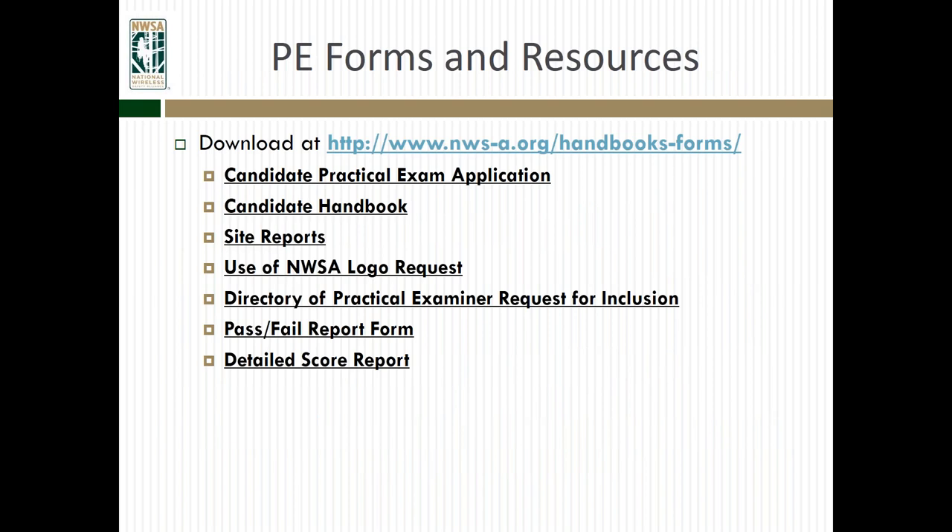There are also a lot of different forms and resources available to practical examiners on the NWSA website: the practical exam application, the candidate's handbook, site reports, how to request use of the NWSA logo, how to be listed on the practical examiner directory if you'd like to be open for hire, as well as pass-fail report forms and score report forms.